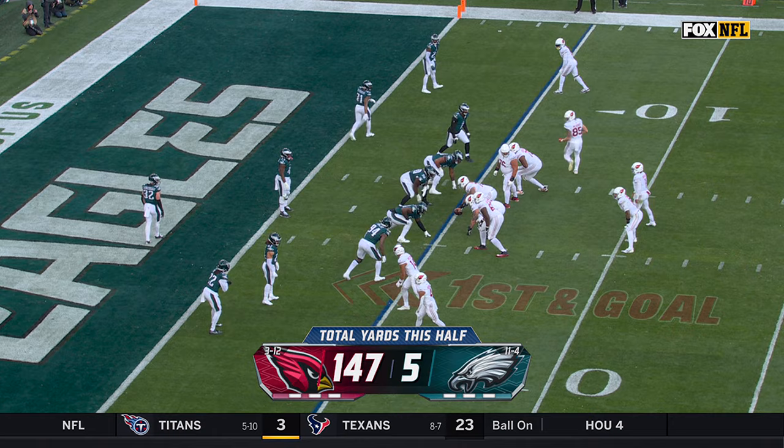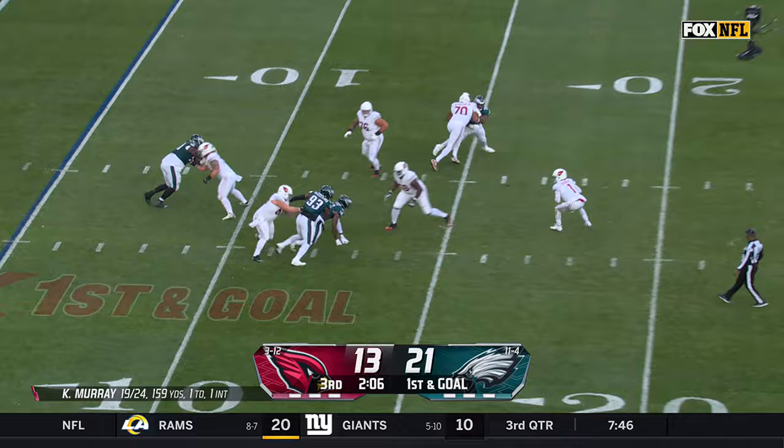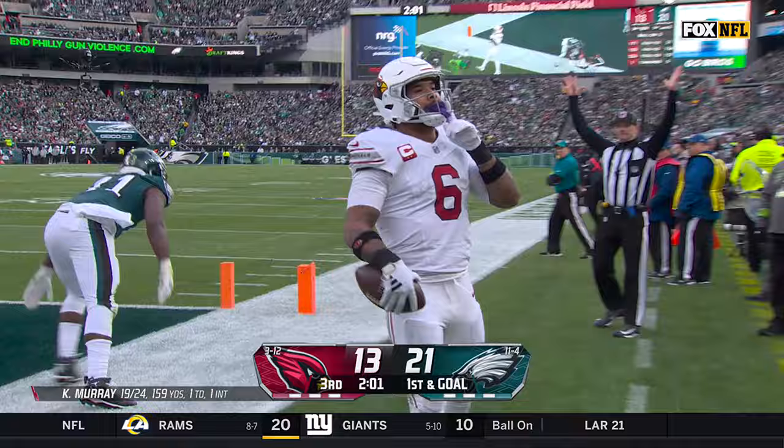Is it what Kyler Murray has asked for? Go get me Marvin Harrison Jr. and bring him here. He gets away from Josh Sweat, keeps the play alive, lofts it for Conner — one-handed catch. What a day for James Conner.